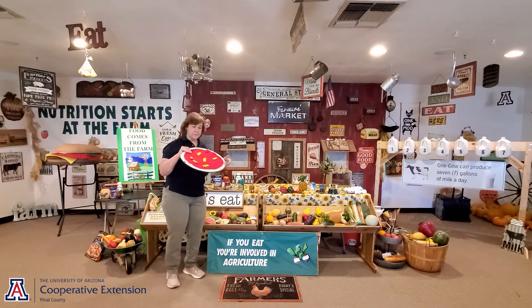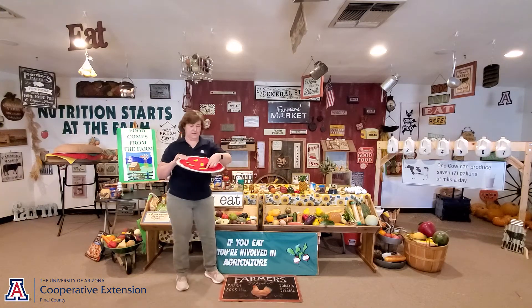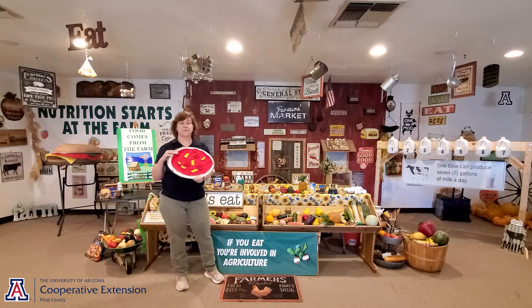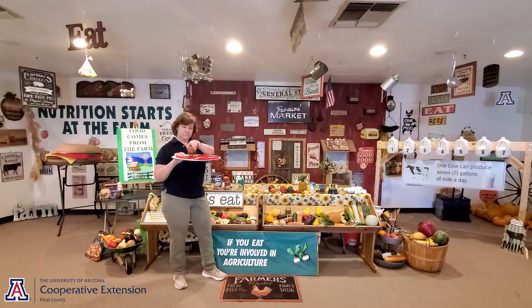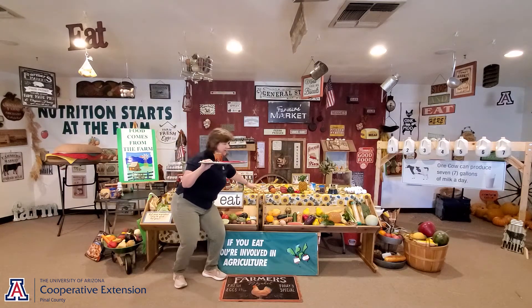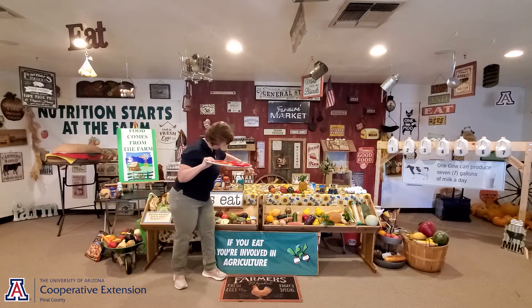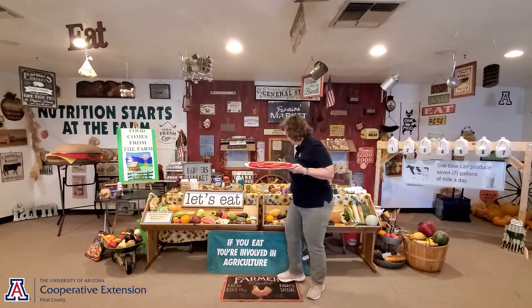Let's put some pepperoni on our pizza. Pepperoni actually comes from two different farms — a farm that has beef cattle, and a farm that has pigs. So pepperoni comes from two different farms: pig and beef cow.